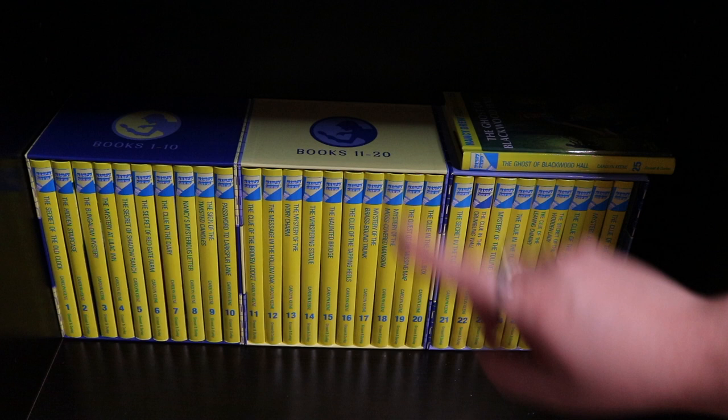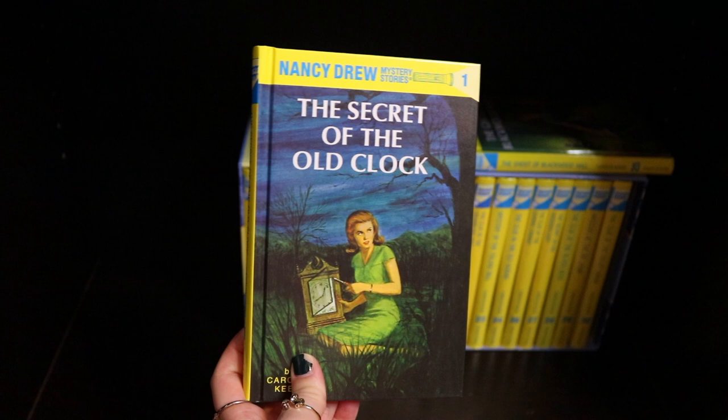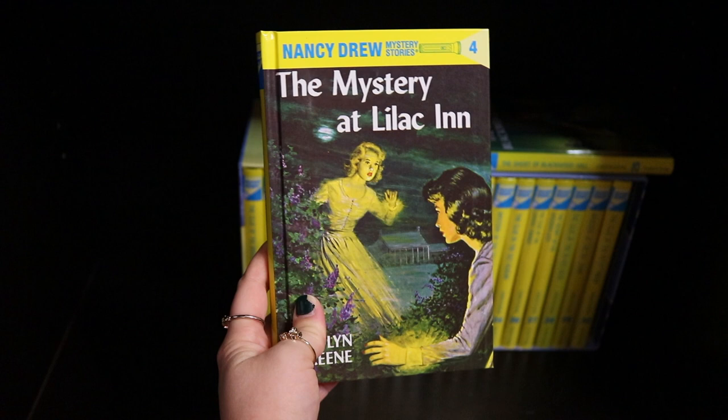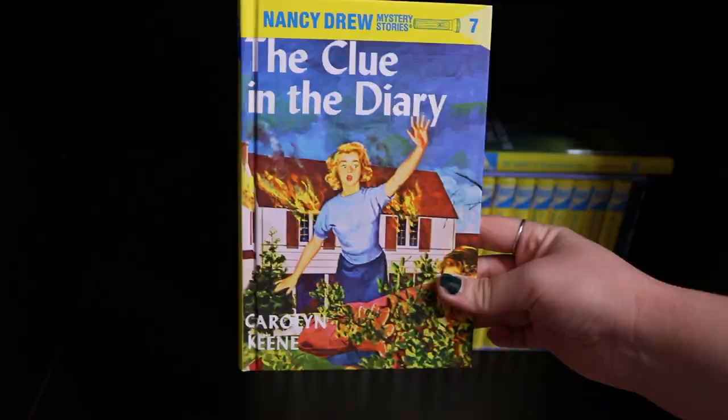Books one through ten: Book One: The Secret of the Old Clock. Book Two: The Hidden Staircase. Book Three: Bungalow Mystery. Book Four: The Mystery at Lilac Inn. Book Five: The Secret of Shadow Ranch. Book Six: The Secret of Red Gate Farm. Book Seven: The Clue in the Diary. Book Eight: Nancy's Mysterious Letter. Book Nine: The Sign of the Twisted Candles. Book Ten: Password to Larkspur Lane.